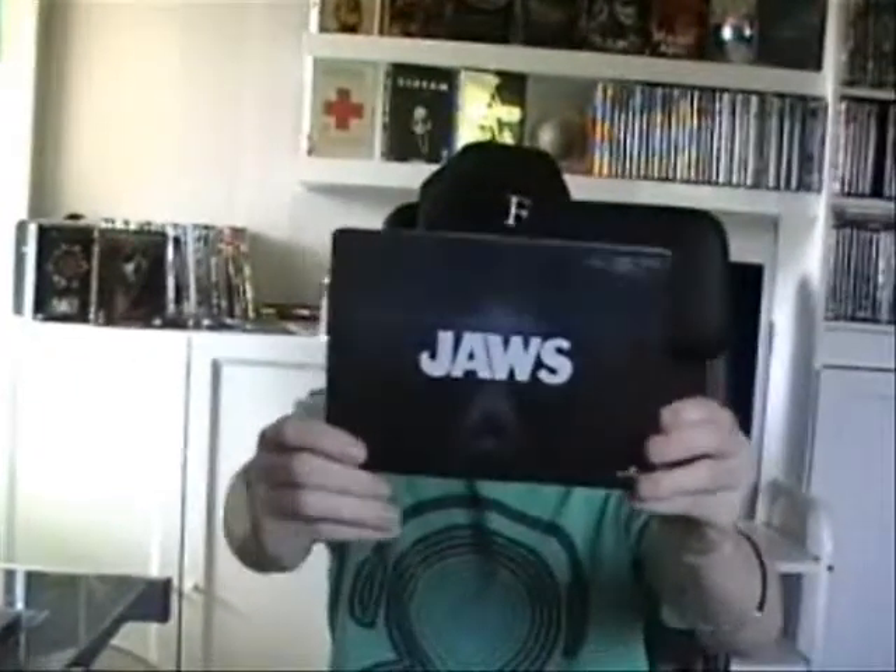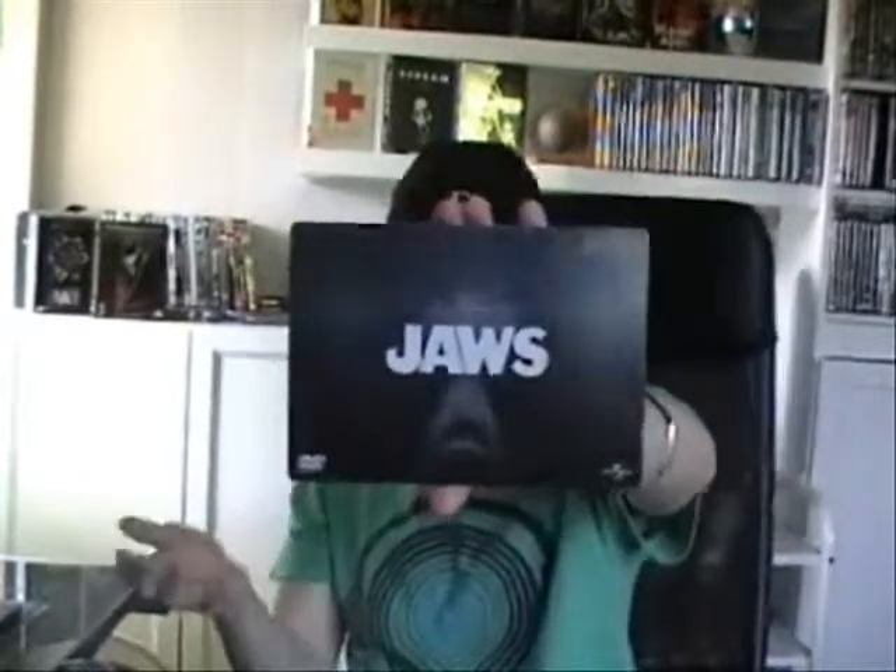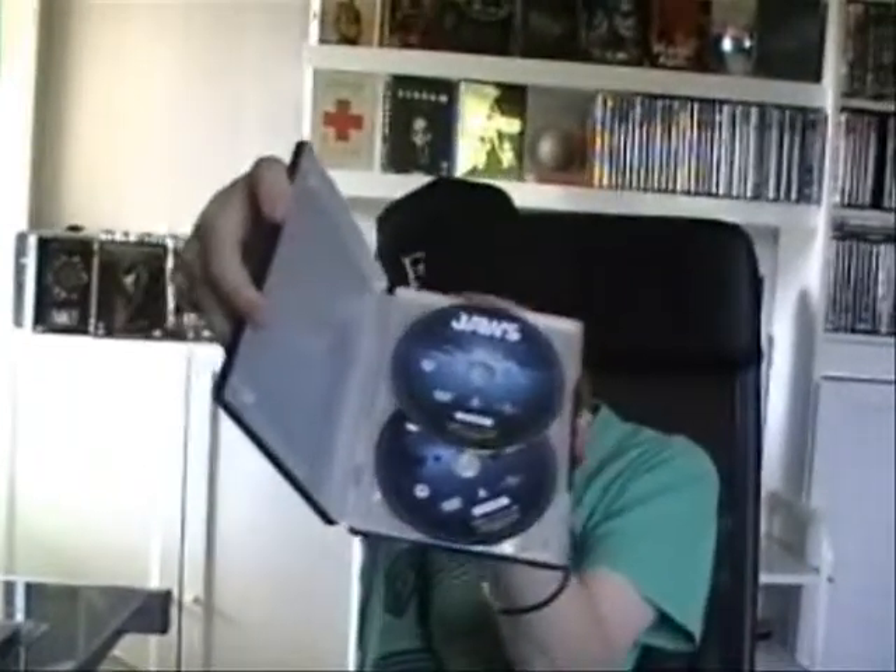And I got the Jaws steelbook. This is actually the only edition that I have with Jaws — the movie Jaws. We got the two discs right there as well.